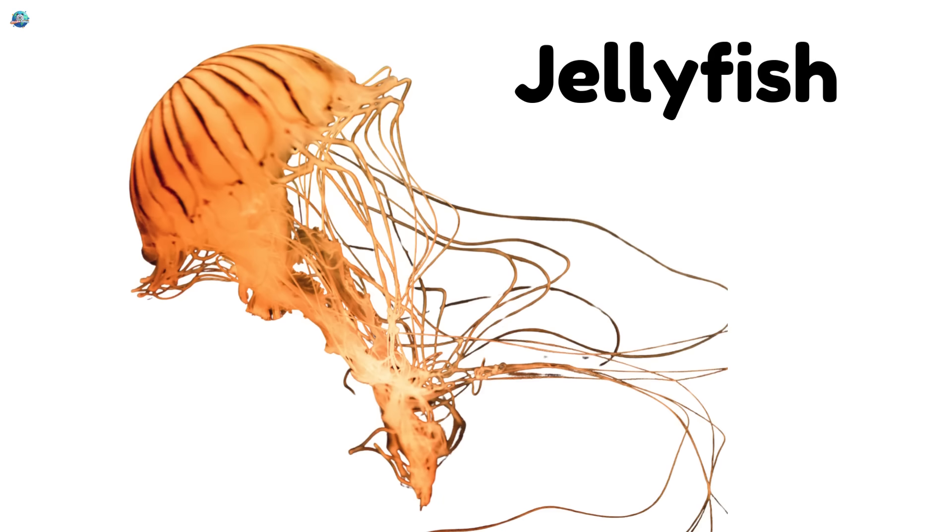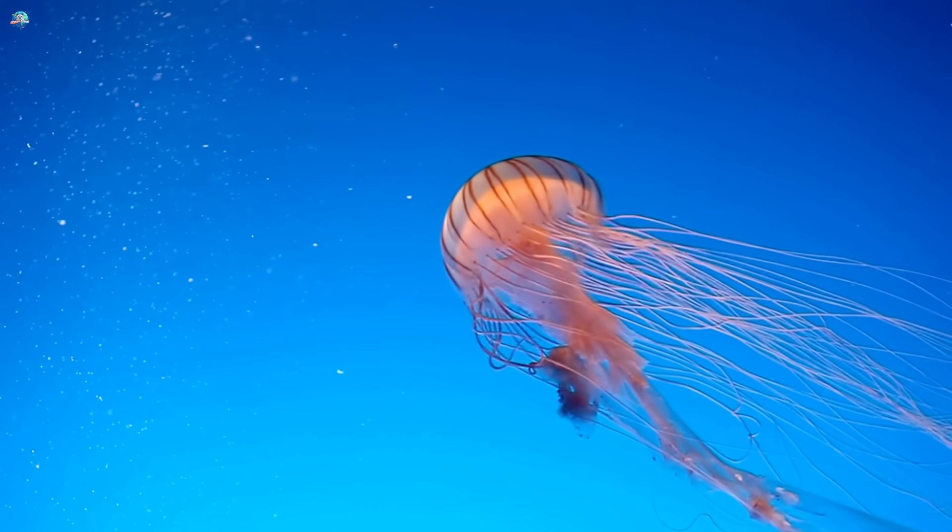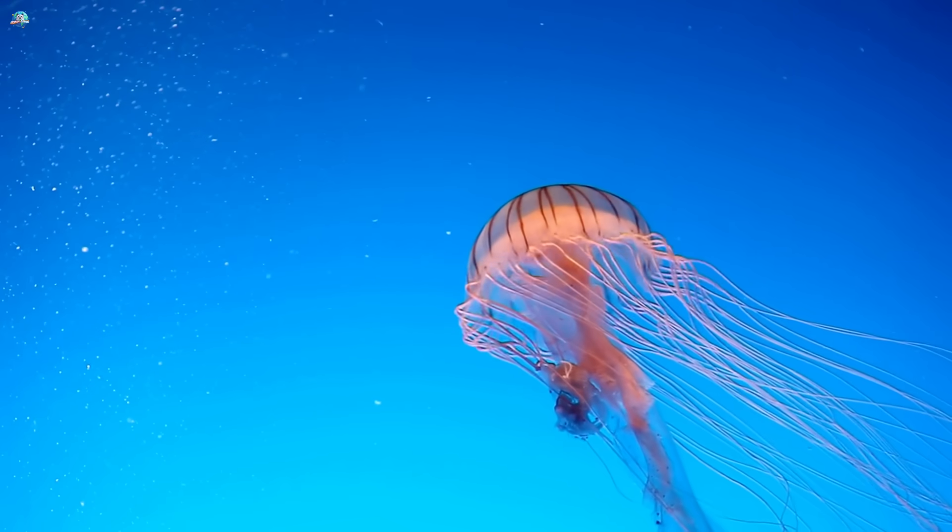Jellyfish, floating like a wobbly umbrella. Jellyfish have no bones and can glow beautifully in the dark ocean.